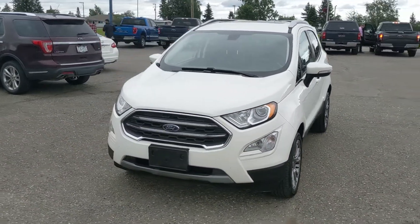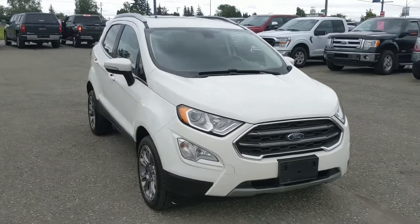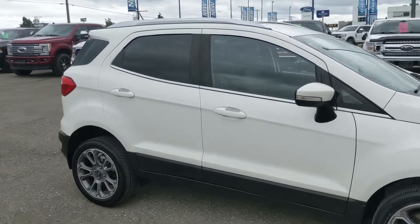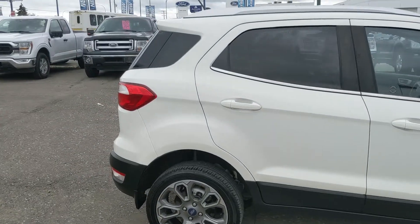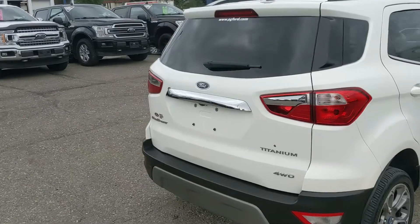Hello, this is Eric at the Prince Ford Pre-owned Supercenter and we're taking a look at the 2018 Ford EcoSport in a Titanium trim, powered by a 2-liter engine providing excellent fuel efficiency with 4-wheel drive capabilities, so you're going to be able to get around pretty well. But let's take a look inside.